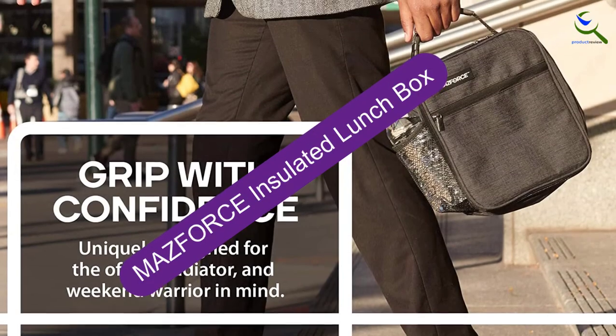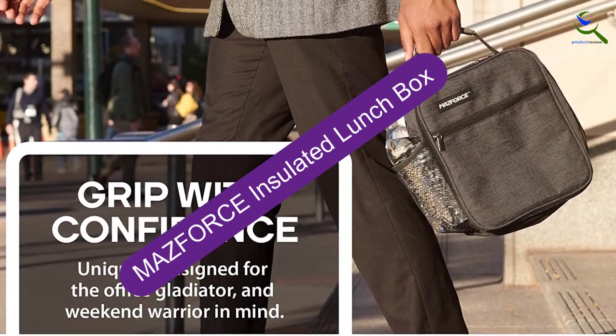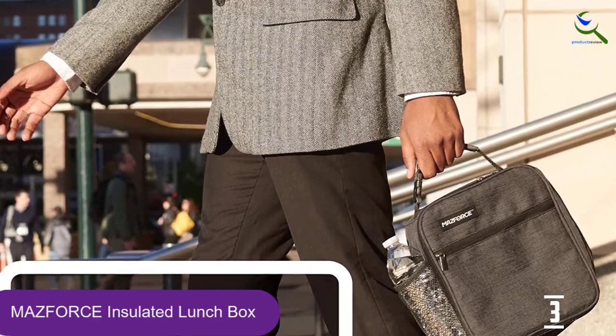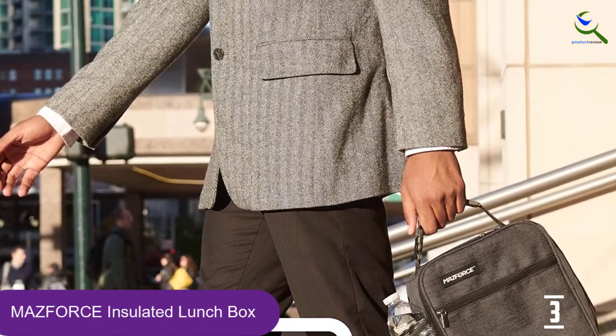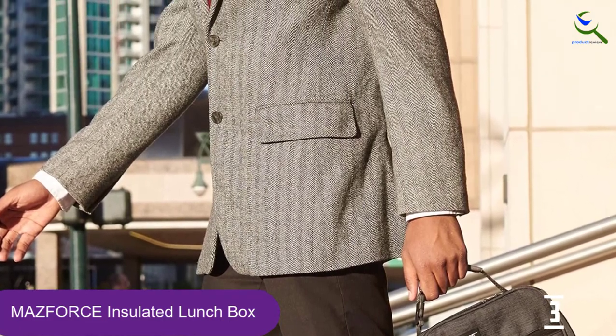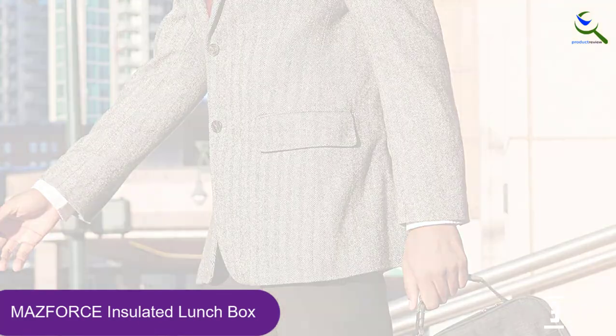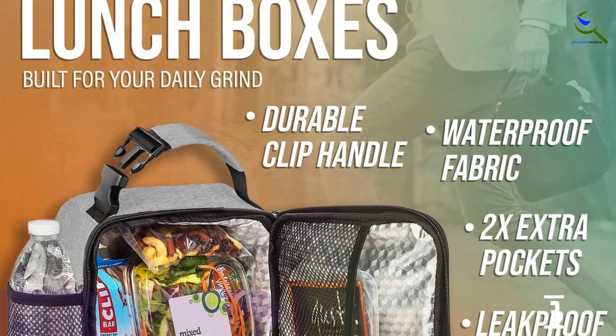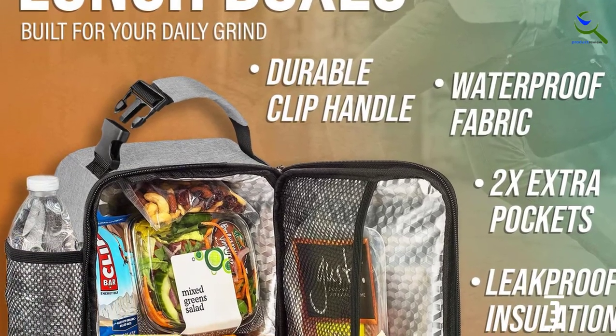At number 3, we have the MAZFORCE Insulated Lunchbox. This one has the highest rating out of all other options on this list — 4.7 stars with 19,000 plus reviews to back it — and that's because the lunch bag gets almost everything right. From simple yet elegant design to the maximum utility and space efficiency it provides, MAZFORCE has it all figured out.